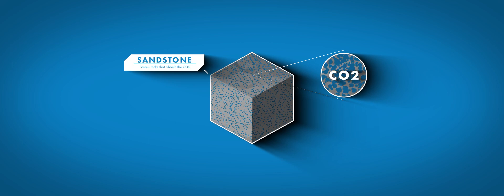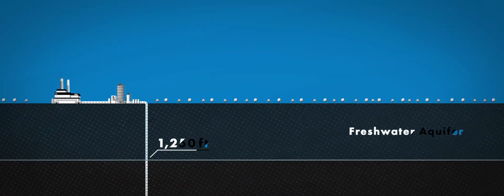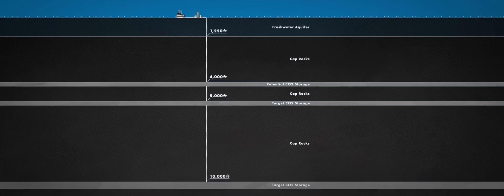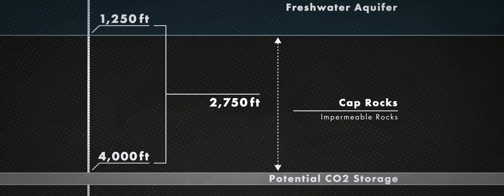For ideal storage, you need porous sandstone that acts like a sponge and absorbs the CO2. You also need non-porous or impermeable cap rocks above and below the porous rocks that will lock the CO2 in place. Milton R. Young sits right on top of a great interval of these types of rocks. Groundwater in and around the area comes from less than a thousand feet down, while storage of CO2 will take place at depths around 5,000 to 10,000 feet — with thousands of feet of rock between the aquifer and the shallowest storage target.